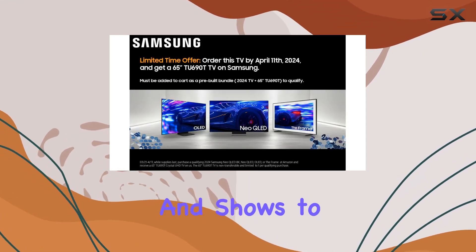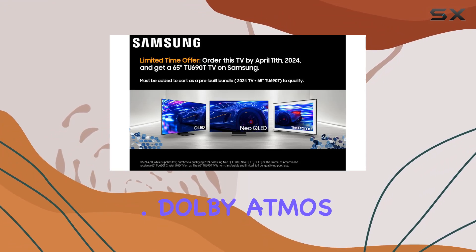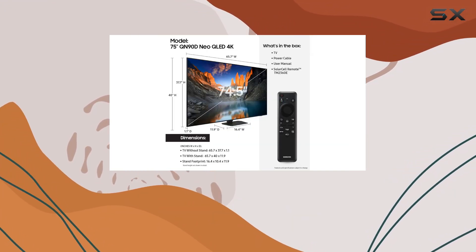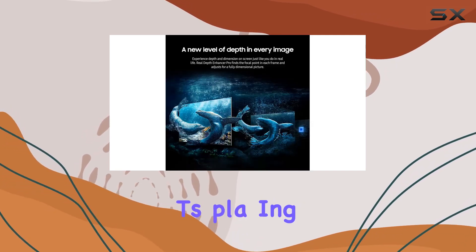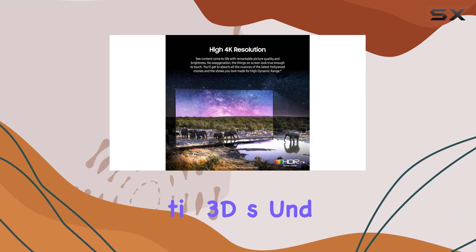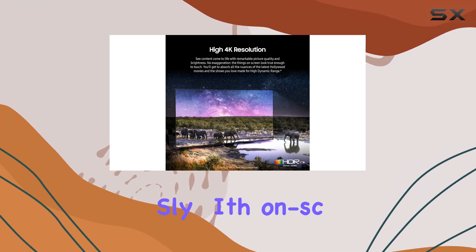Bringing movies and shows to life exactly as intended by the creators, Dolby Atmos and Object Tracking Sound Plus takes audio immersion to new heights, placing you at the heart of the action with realistic 3D sound that moves seamlessly with on-screen motion.